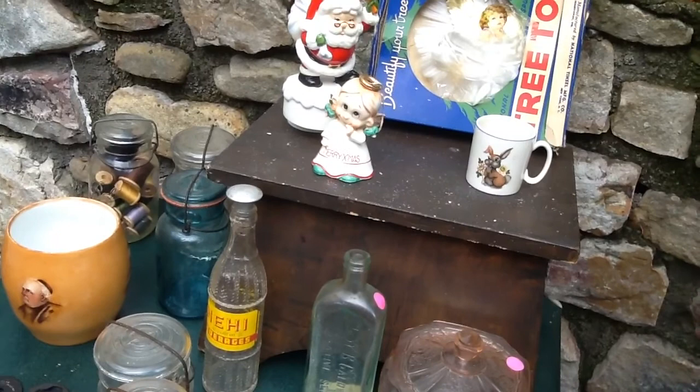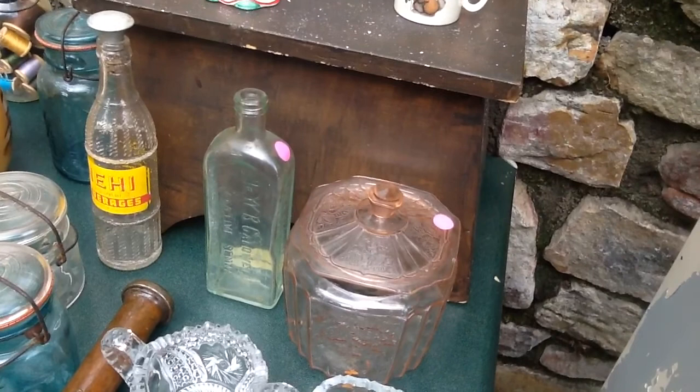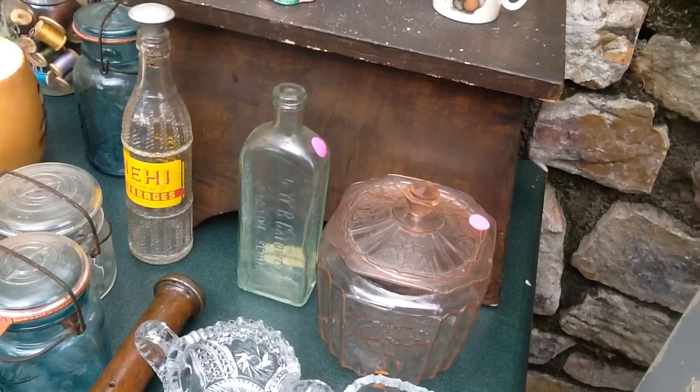I got this nice little primitive stool for only two dollars. The great thing about it is it's real wood — not pretend wood, as I call it. Then I got this pink depression glass candy jar for two dollars. That's really not my thing, but I could not leave it sitting there for two dollars.